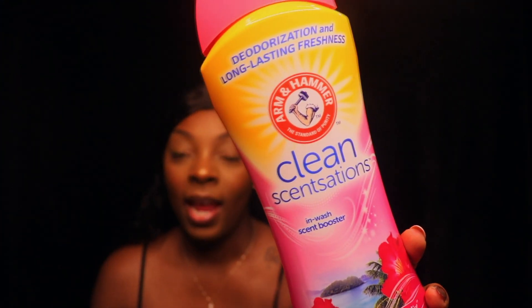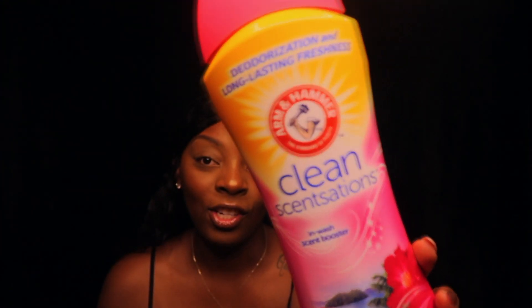The next product I'm going to show you guys is really tall — you can actually see it off the table. It's the Arm and Hammer Clean Sensations.